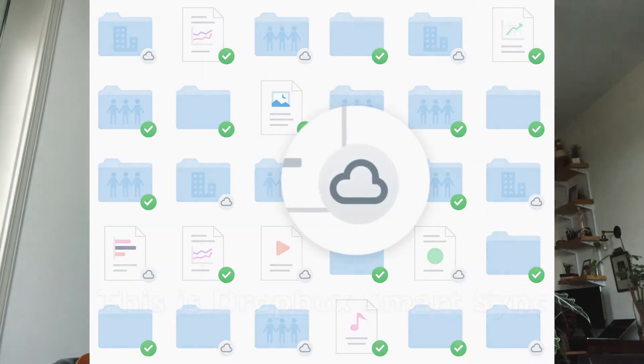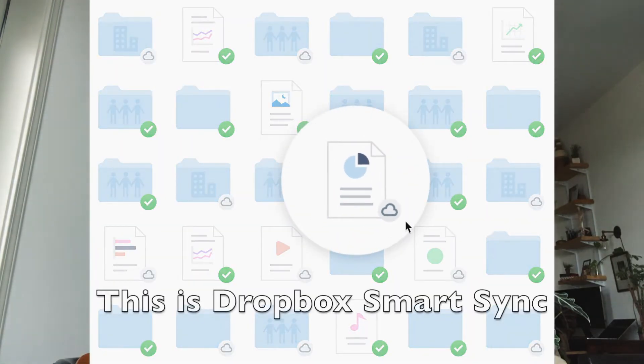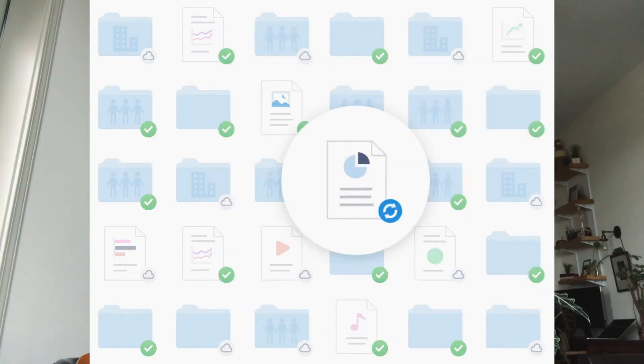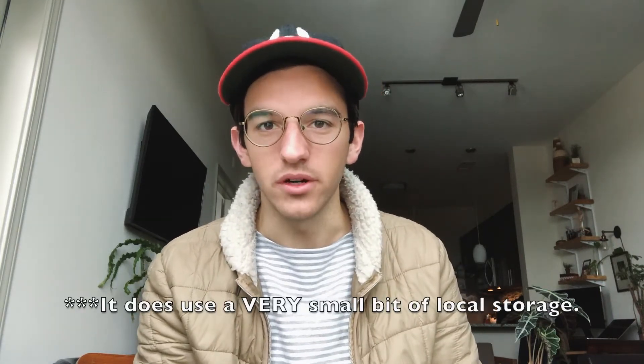Literally, I can go into my Google Drive. I'm on Apple, so I can go into Finder. I can click on Google Drive and it has a little cloud next to every file. I can open that file and it'll act just as a normal file would, except it does not hold any storage on my computer.